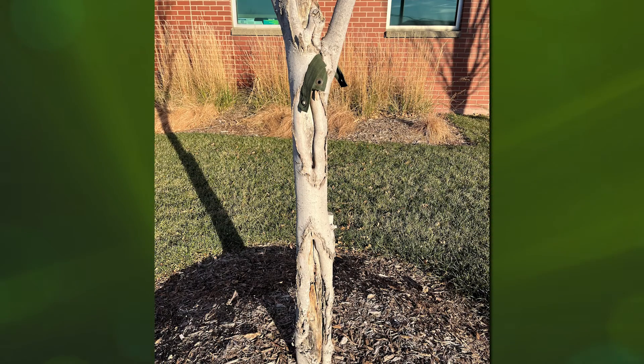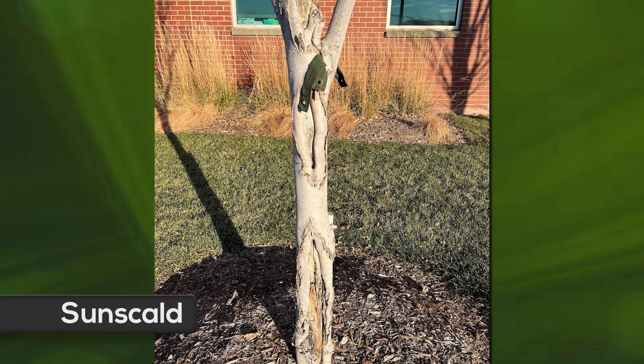The next picture is a classic example of sun scald. This happens on thin bark trees in the wintertime when the sun warms up that thin tissue, and then at night it freezes. It goes through that freeze-thaw, cold-warm cycle, and that causes the bark to slough off.